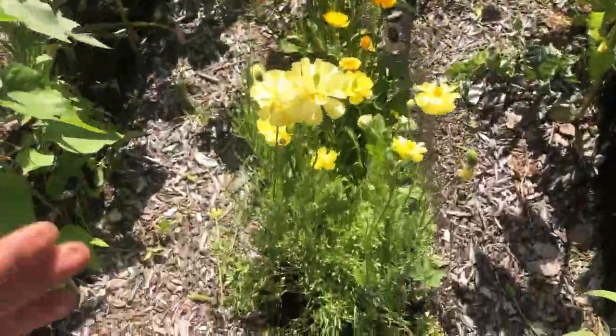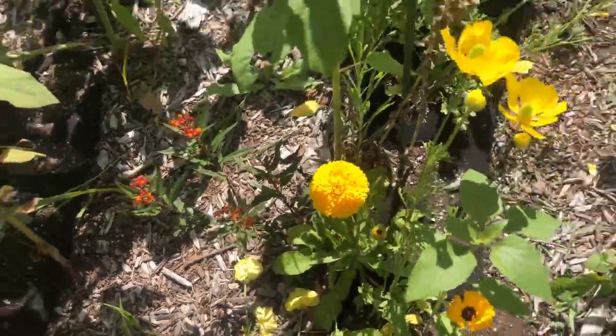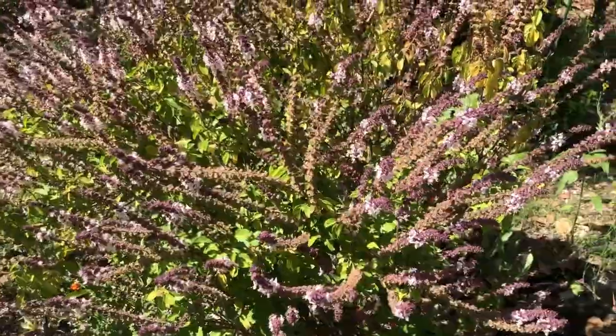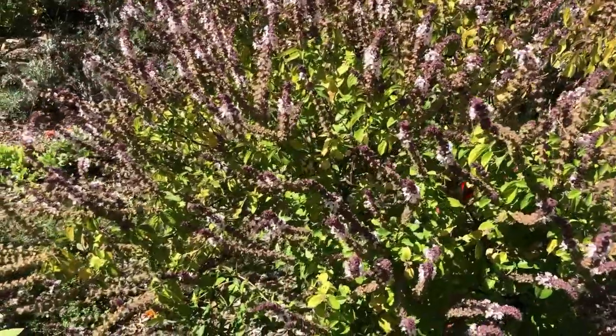We have our ranunculus flowers and calendula that's blooming, and this gorgeous Thai basil plant. So many blooms, so many bees, which is really lovely.